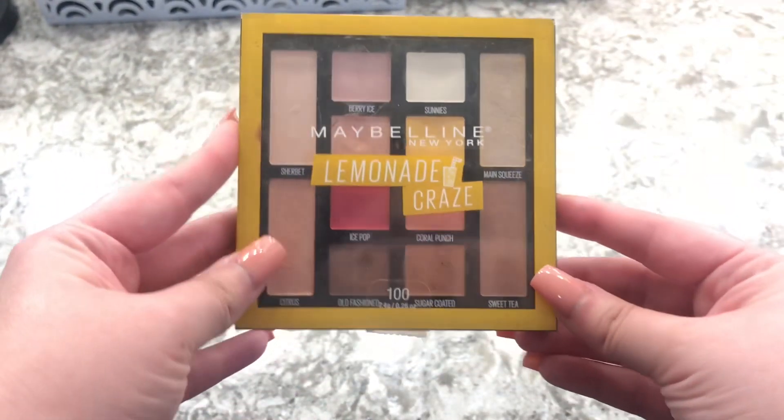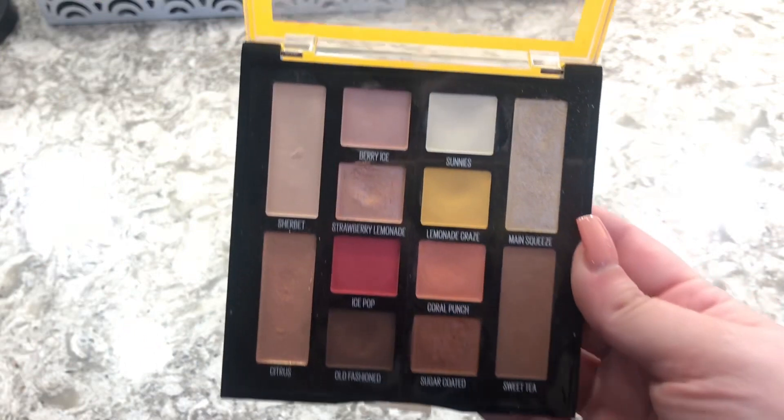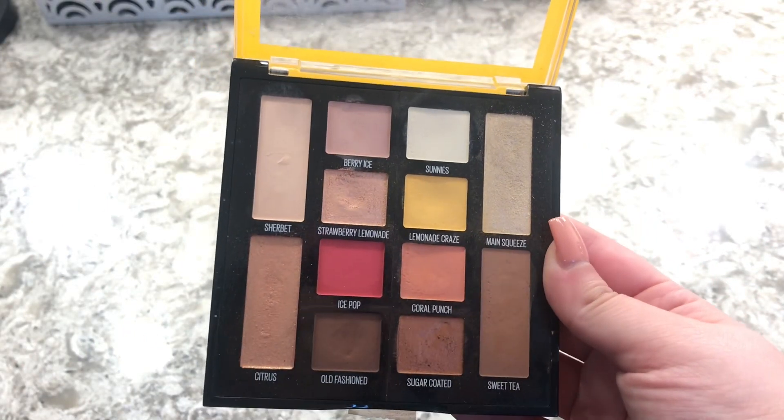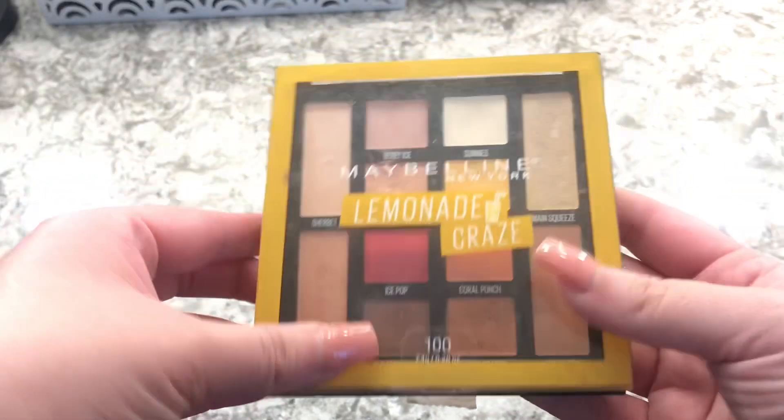The next one is the Lemonade Craze. Same thing with this one — the eyeshadows just need a little bit more effort and blending — but I love the tones in here. I think it's really cute and really great for the price.